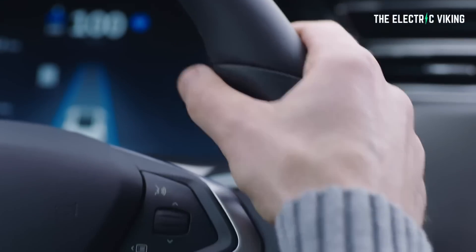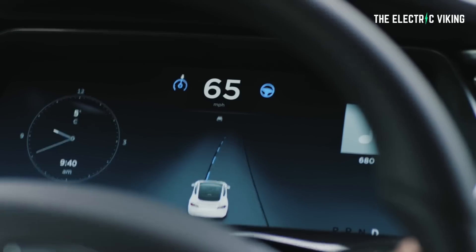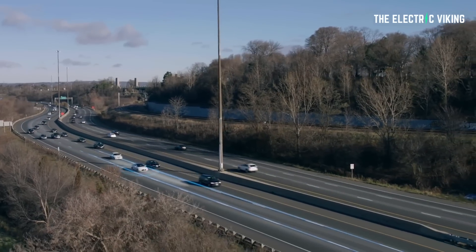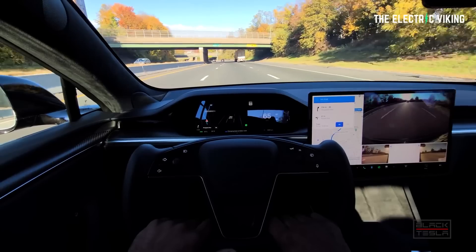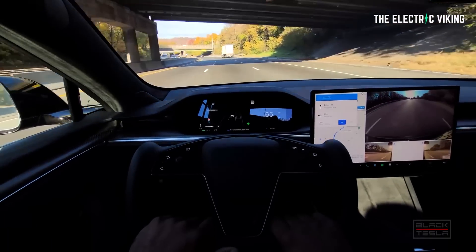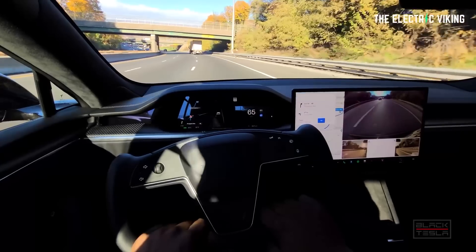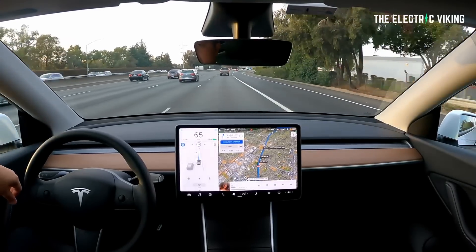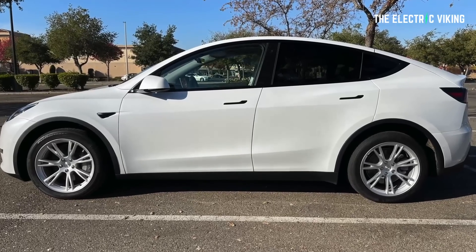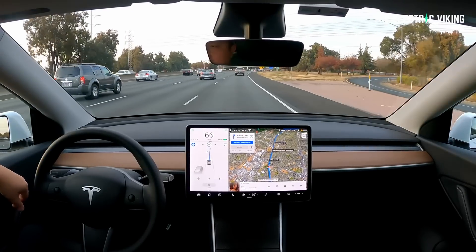There's standard autopilot, enhanced autopilot for $6,000 — don't know the cost yet in your market, but I'm sure it'll come soon — and then full self-driving for $12,000. Most people are not purchasing full self-driving, which is fair enough because it's taken a lot longer than Elon and Tesla planned, and more people are not paying for that $12,000 option because they don't know when they'll actually get full self-driving.